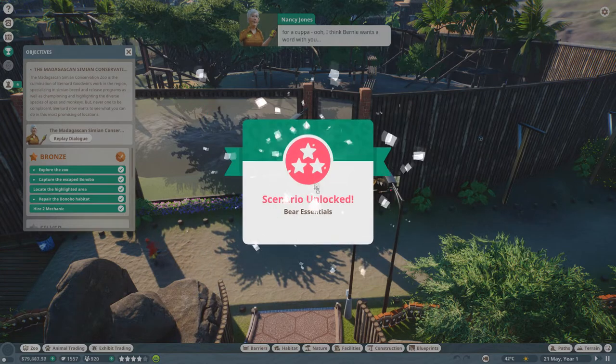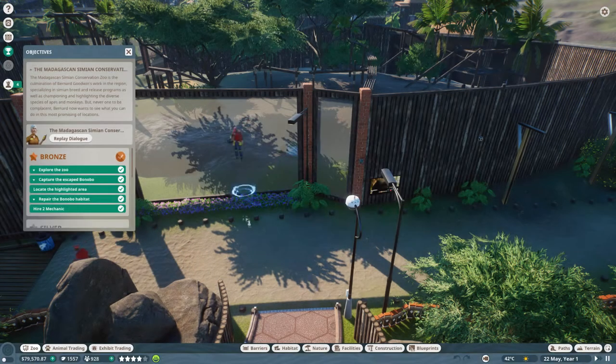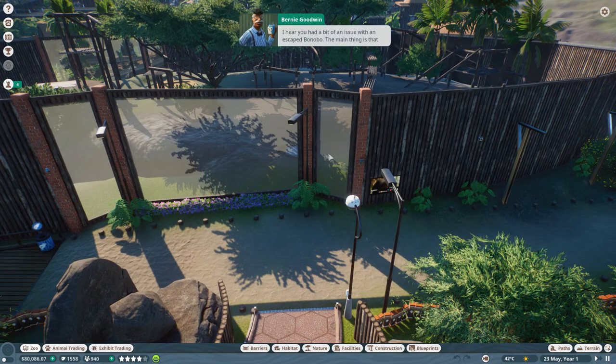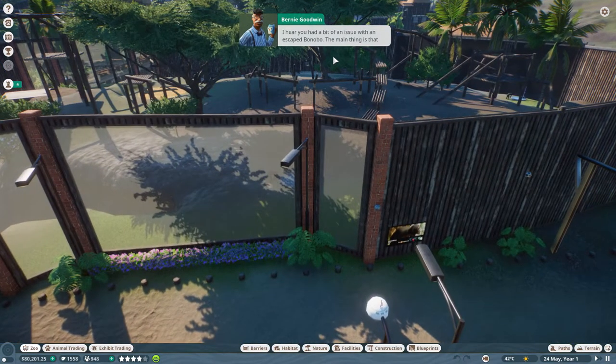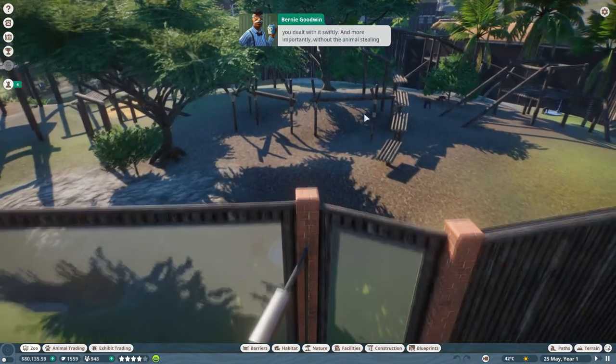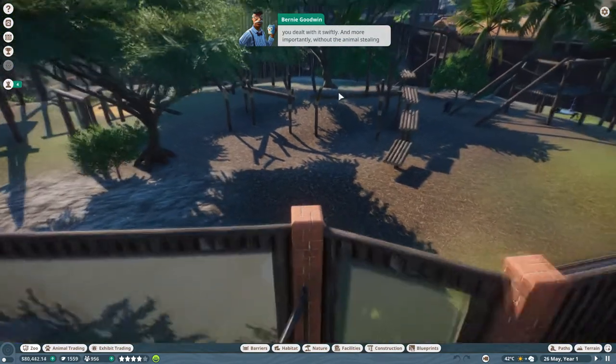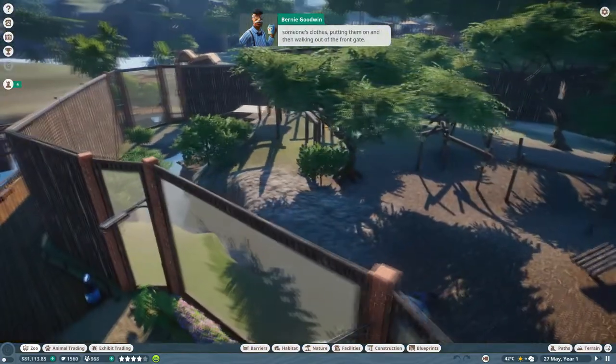There we go - two mechanics hired! That's the bronze medal done, and 'Bear Essentials' unlocked - we won't get to that today but nice to know we've unlocked some stuff. A bit of an issue with an escaped bonobo, yes, but the main thing is that you dealt with it swiftly and more importantly without the animals stealing someone's clothes and walking out of the front gate.